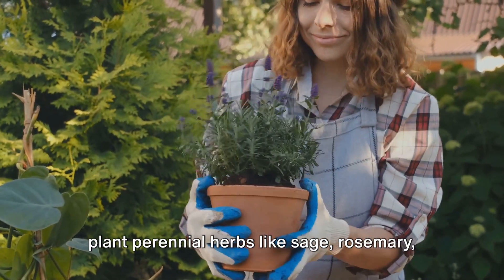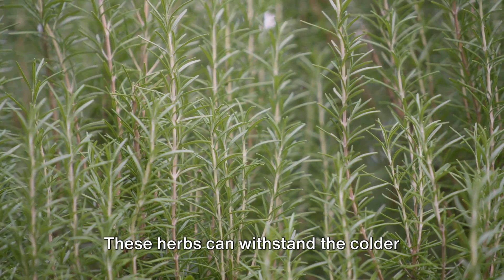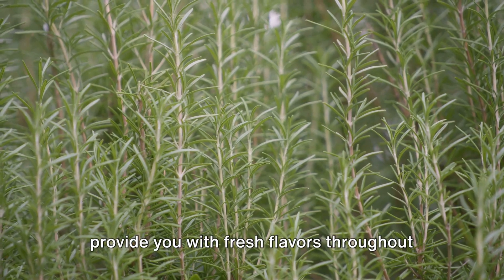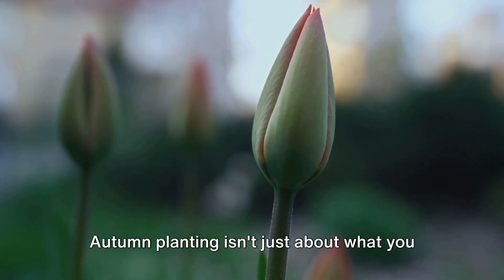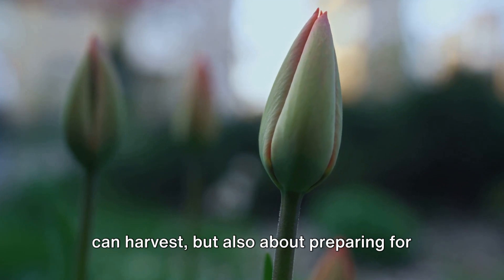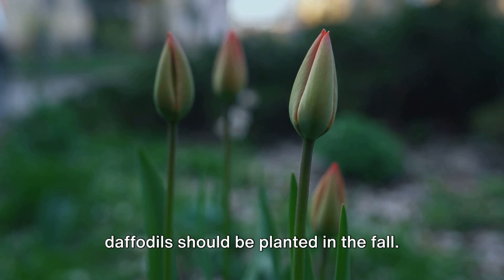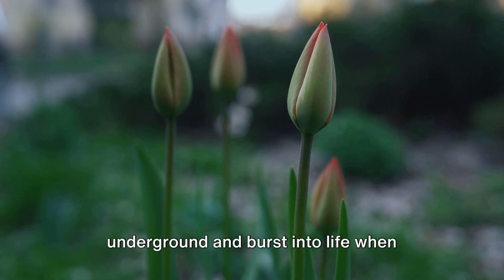As for herbs, autumn is a great time to plant perennial herbs like sage, rosemary, and thyme. These herbs can withstand the colder weather, and with proper care, they'll provide you with fresh flavors throughout the winter months. Autumn planting isn't just about what you can harvest, but also about preparing for the next season. Garlic and spring bulbs like tulips and daffodils should be planted in the fall — they require a period of cold to trigger growth, so they'll spend the winter underground and burst into life when spring arrives.